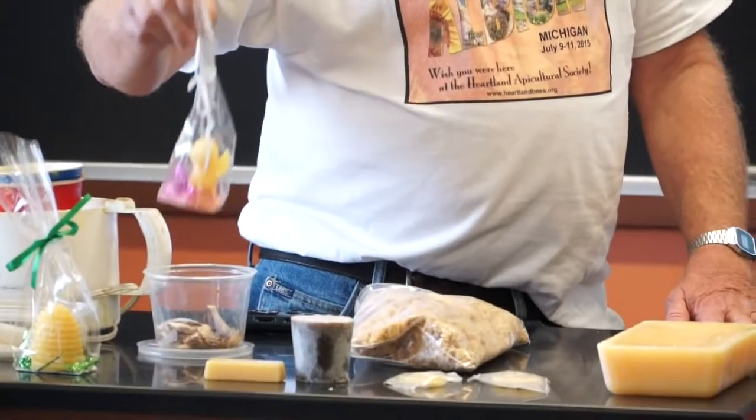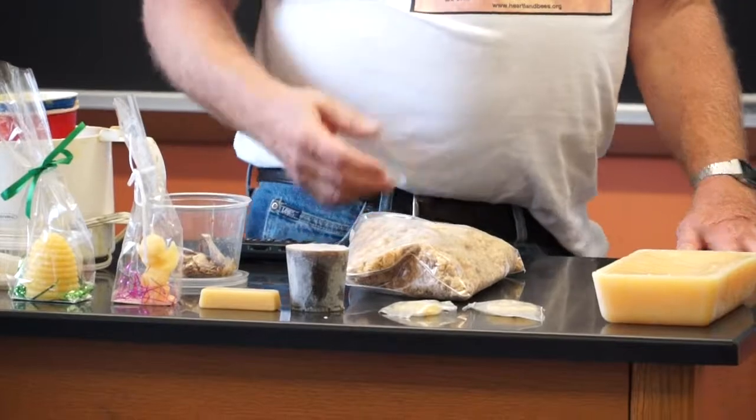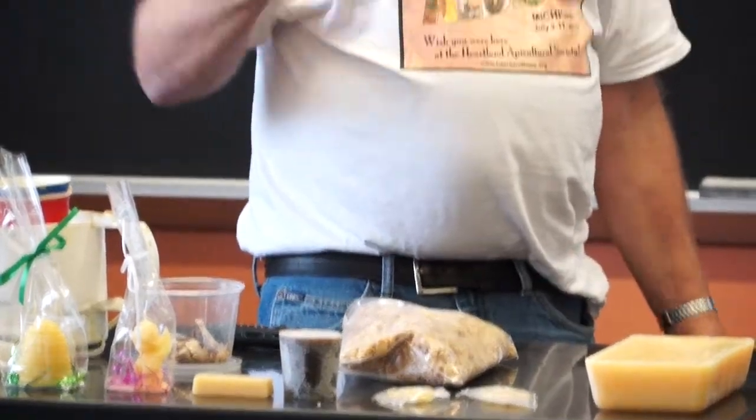You can also eliminate bloom with sprays they call candle luster. You spray a light coating on there and it basically seals the wax and keeps it from blooming.